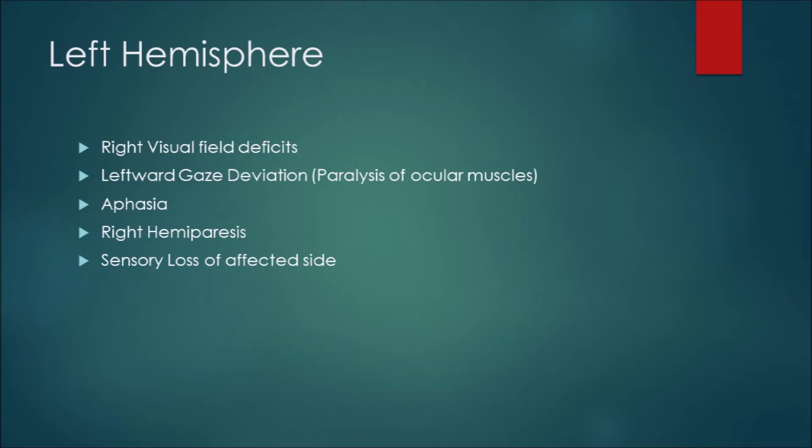Left hemisphere stroke: you're going to have right visual field deficits, leftward gaze deviation due to paralysis of the ocular muscles, aphasia, right hemiparesis, and sensory loss on the affected side. Just like you were taught in health class, the brain crosses over — a stroke in the left hemisphere generally affects the right side of the body. The gaze is above the neck and above the crossover, which is why you see leftward gaze. The old saying was: the gaze looks toward the side of the stroke.